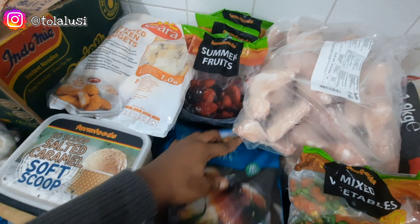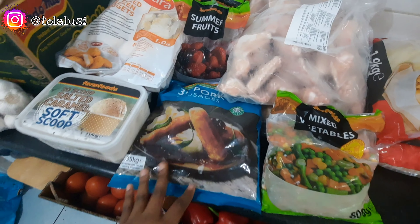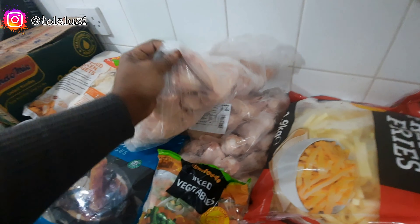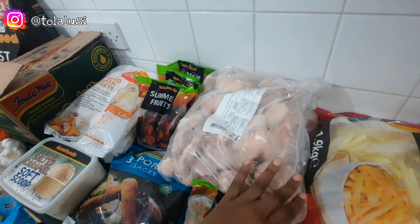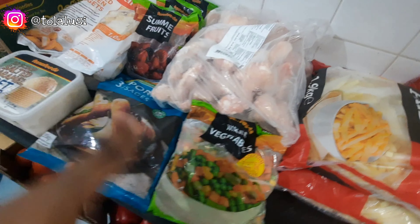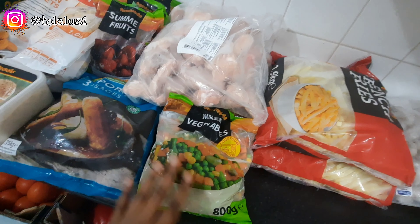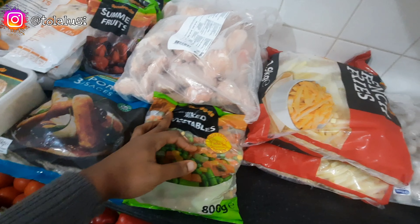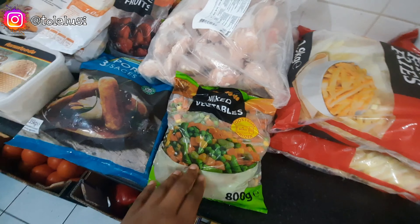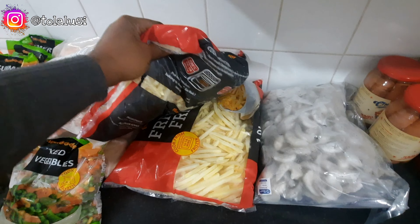I also got a pack of 30-piece pork sausages and two bags of chicken wings. If you followed me for my December content, you saw where I was able to get some turkey on sale, so I'm going to be mixing that with this chicken and some tripe we still have in the freezer. I also got a bag of mixed vegetables.